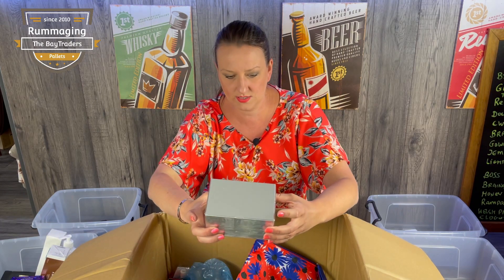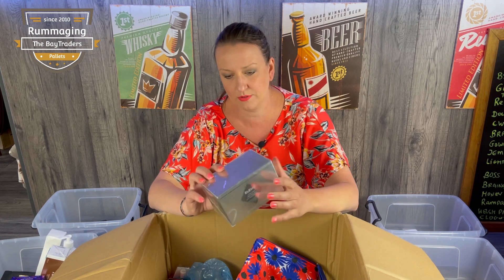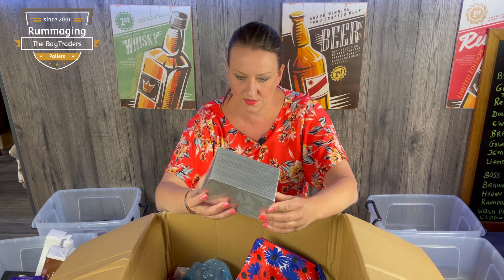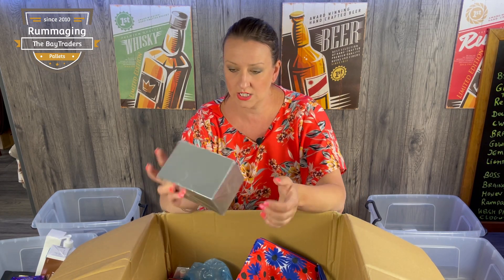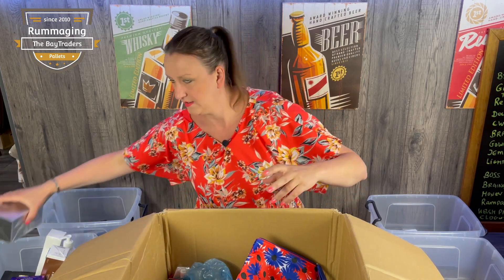Oh, what is this? Elements treatment geo — okay, well, that's going to be worth a little bit. Two creams, one box, sealed, pretty much perfect, got all the real numbers, looks genuine. I would say maybe £60 — that'd be nice.